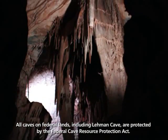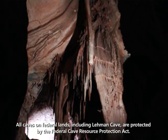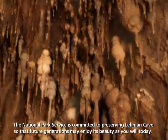All caves on federal lands, including Lehman Cave, are protected by the Federal Cave Resource Protection Act. The National Park Service is committed to preserving Lehman Cave so that future generations may enjoy its beauty as you will today.